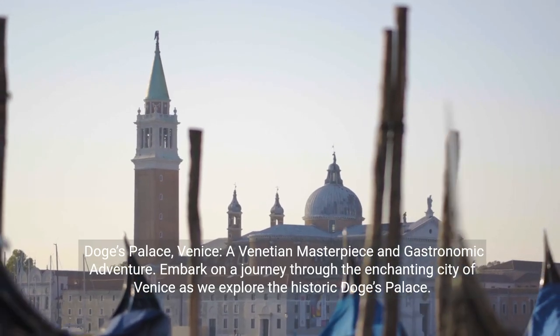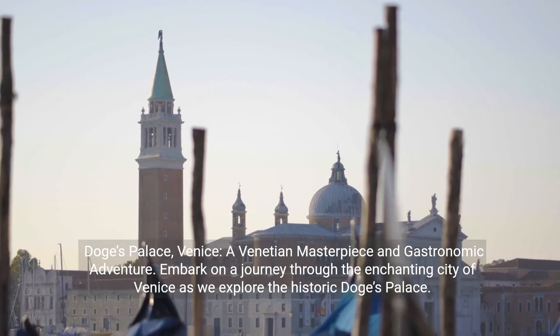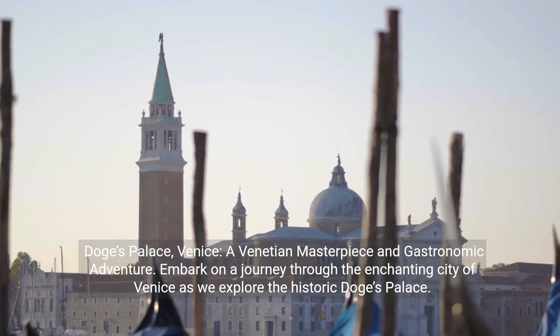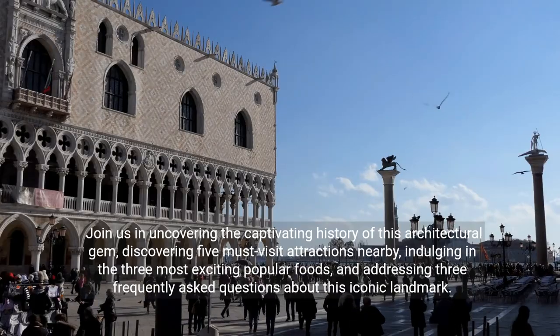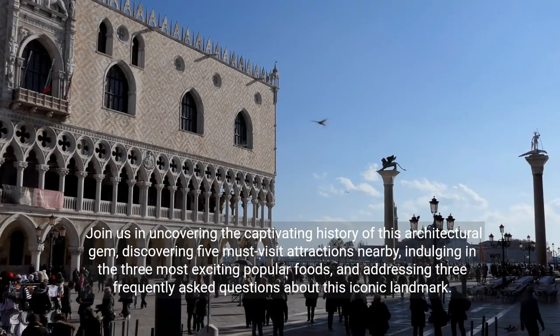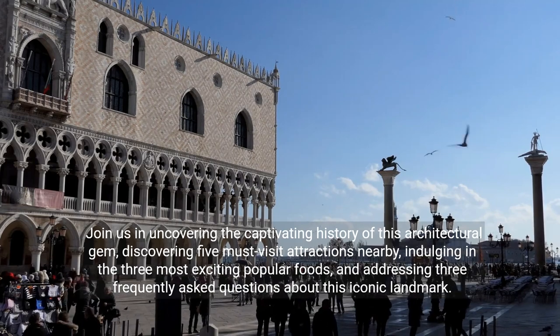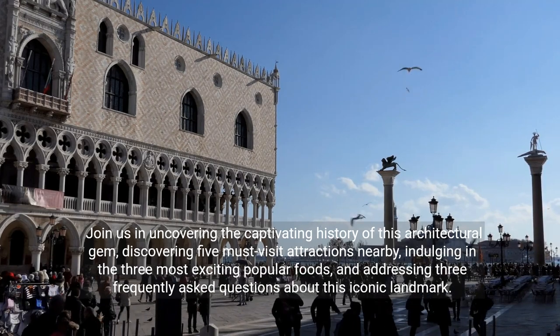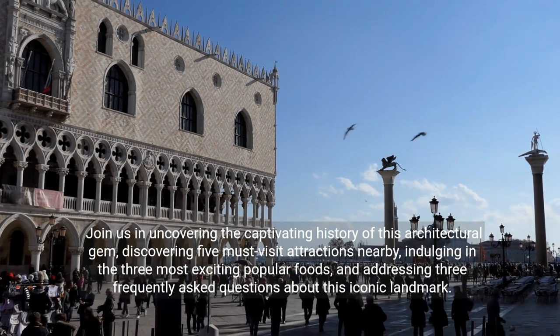Doge's Palace, Venice — a Venetian masterpiece and gastronomic adventure. Embark on a journey through the enchanting city of Venice as we explore the historic Doge's Palace. Join us in uncovering the captivating history of this architectural gem, discovering five must-visit attractions nearby, indulging in the three most exciting popular foods, and addressing three frequently asked questions about this iconic landmark.